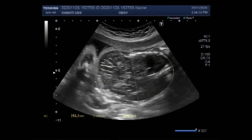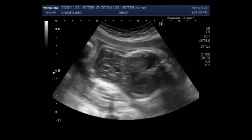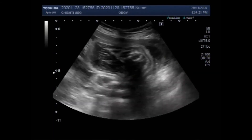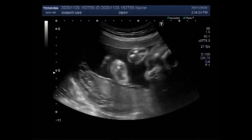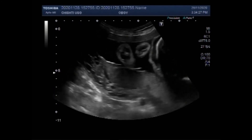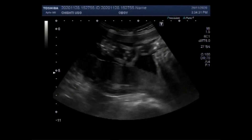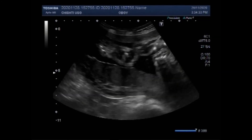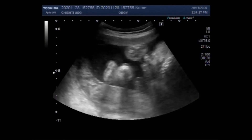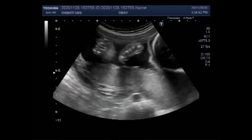The highest risk of stillbirth was seen at 42 weeks, with 10.8 per 10,000 ongoing pregnancies. We do know that certain factors increase the risk, and there are simple things you can do to reduce these risks.